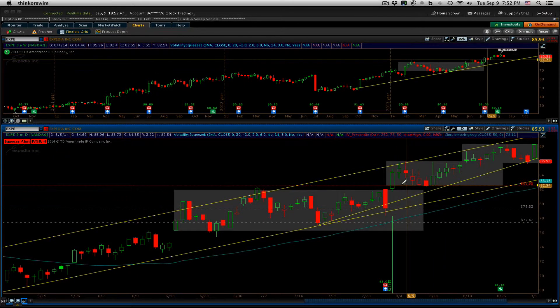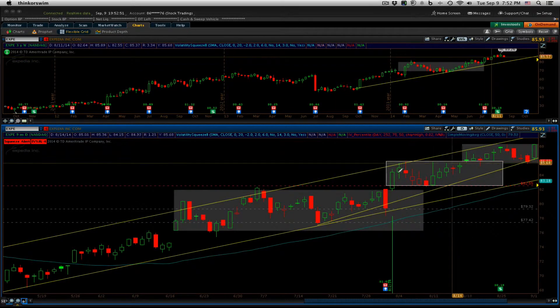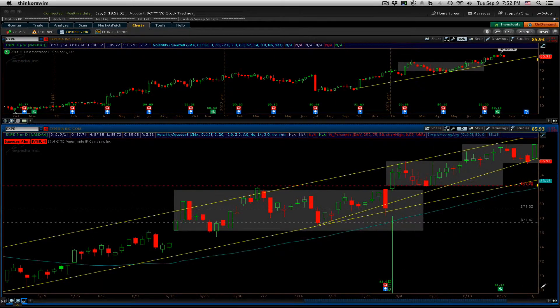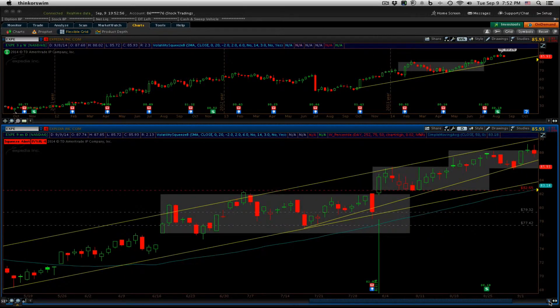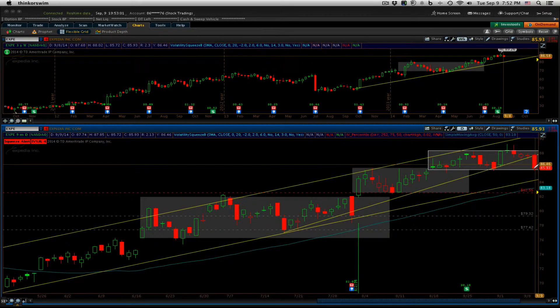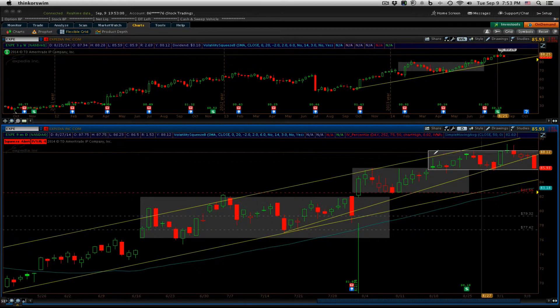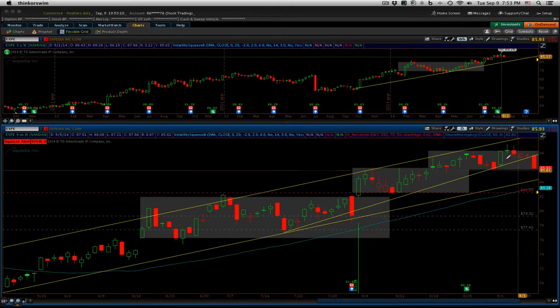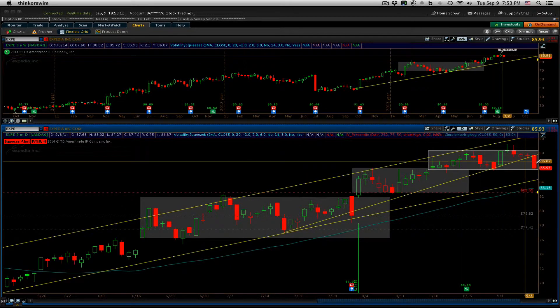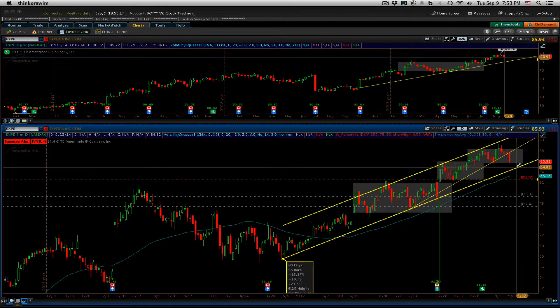We potentially could adjust our stop higher in the coming weeks. Since that video, Expedia has instead really just moved sideways, and finally today had a nice reversal down — a nice big bar — and we're basically back-testing the bottom of this range, so we're in another consolidation here.